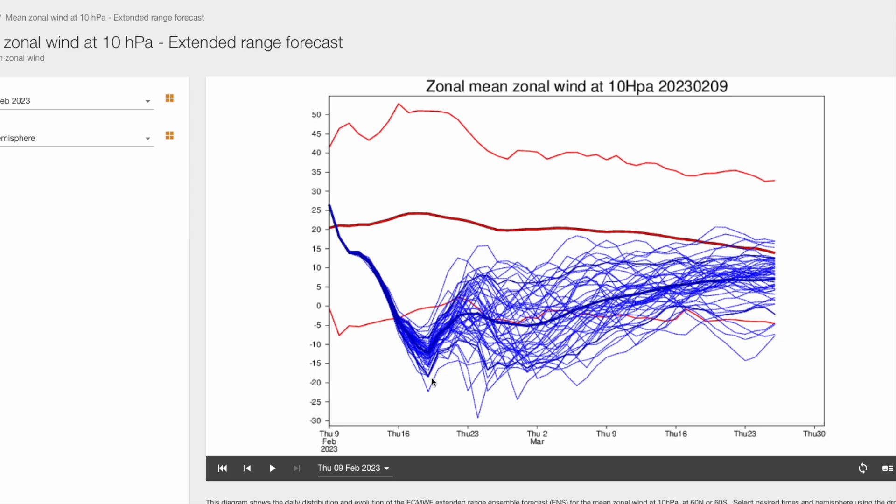So having looked at all the stratospheric charts, it's pretty much guaranteed we're going to be seeing a sudden stratospheric warming — and quite a prolonged one — with those zonal mean winds in the easterly, negative territory for quite a period of time.